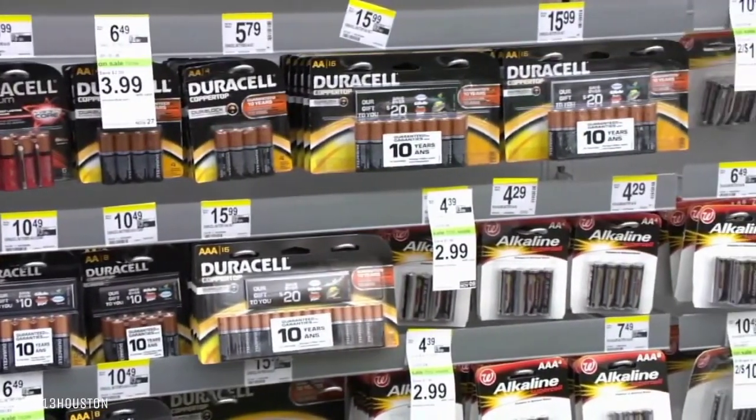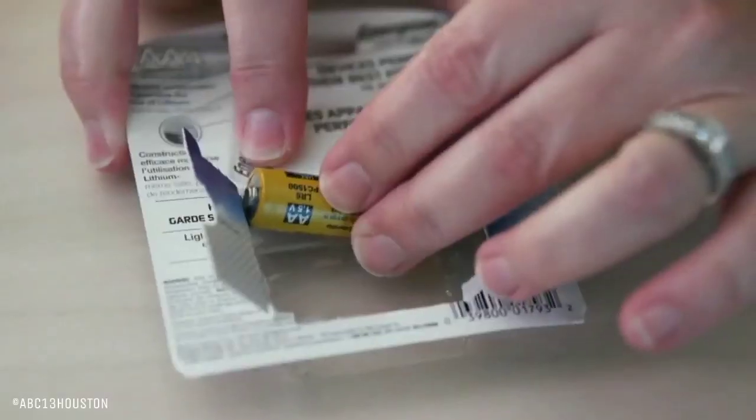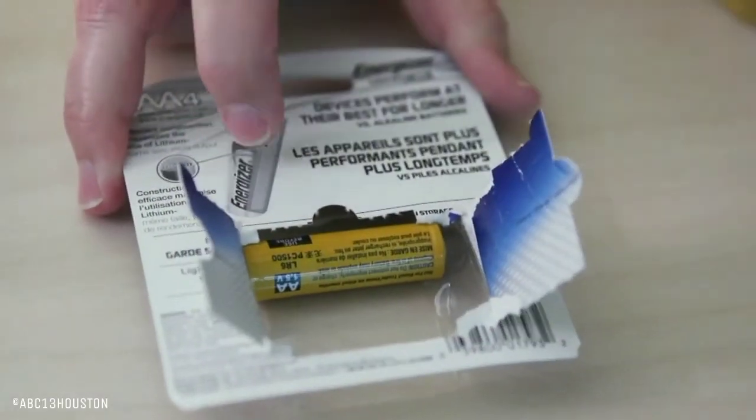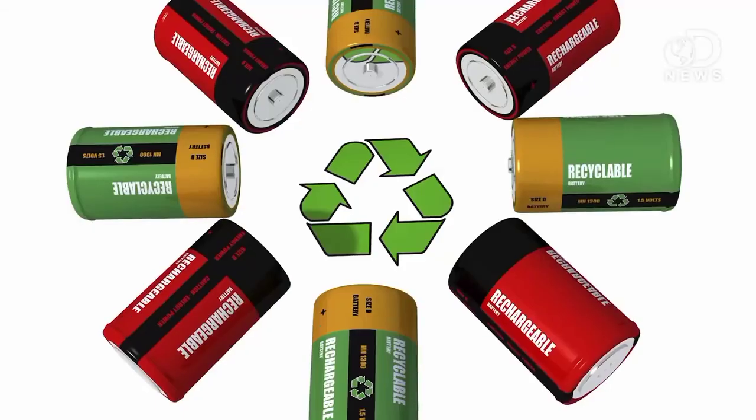The most commonly used batteries for household purposes are alkaline batteries, which can be thrown away with usual household waste. But still, it is better to recycle.